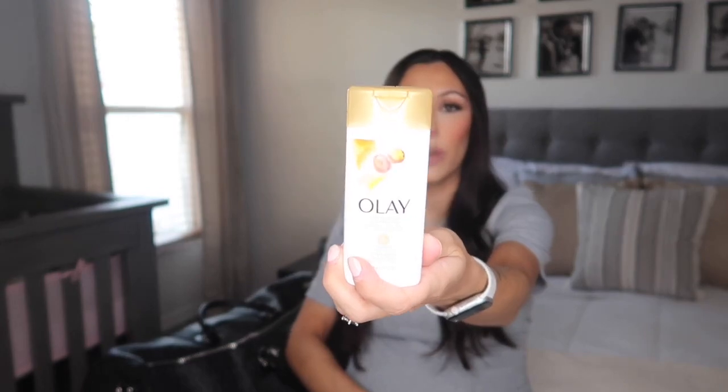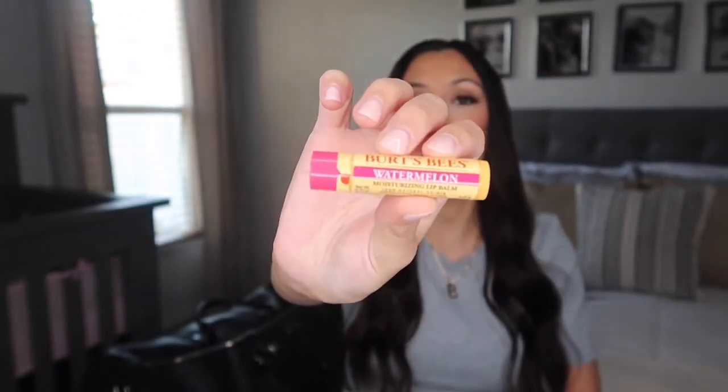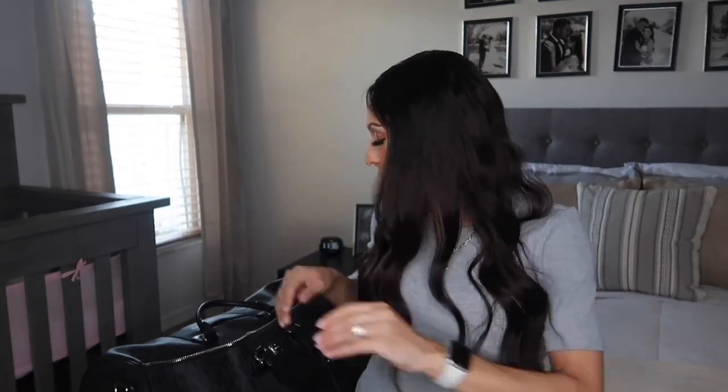I have a travel size body wash and a travel size shampoo and conditioner. I don't use these at home — I just picked them up quickly. Last but not least, I'm packing this Burt's Bees chapstick because I've been reading so much about bringing a lip balm during labor. I've heard your lips get really dry, and if you're dehydrated it keeps your lips moisturized throughout labor. That's everything for toiletries.